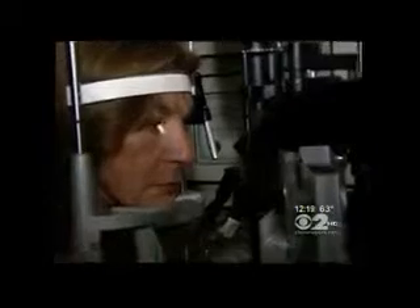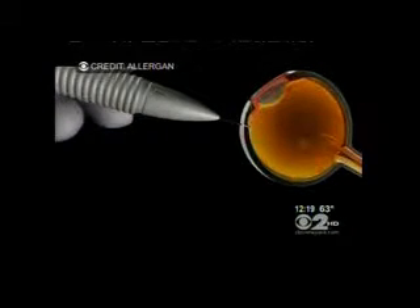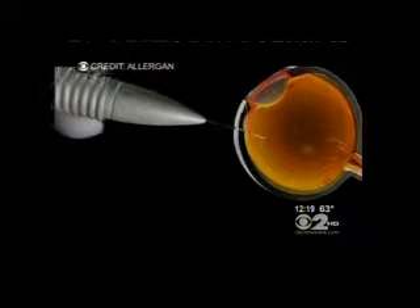Fortunately, Judy got to Dr. Fleckner that very day, who realized that she was a perfect candidate for a new treatment called Azurdex. Here's how it works. After some numbing eye drops, Dr. Fleckner uses a special device to actually inject a tiny pellet right into Judy's eye.